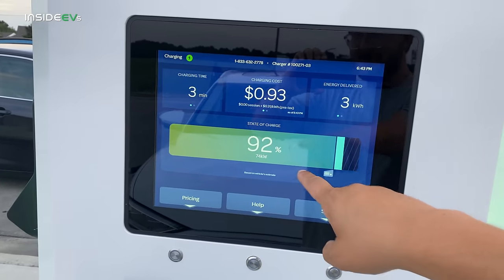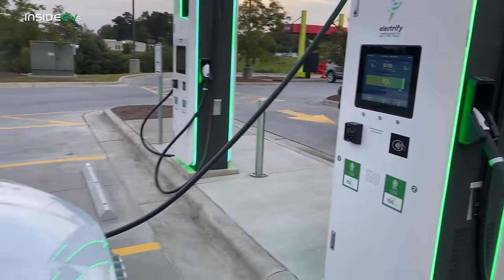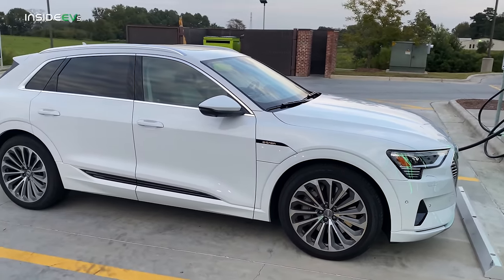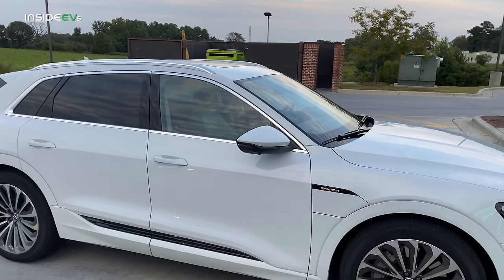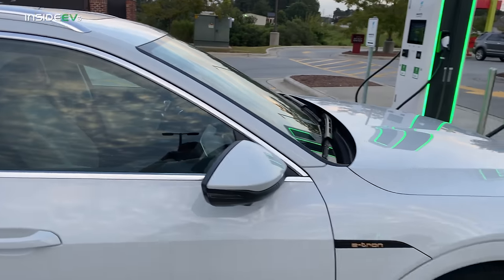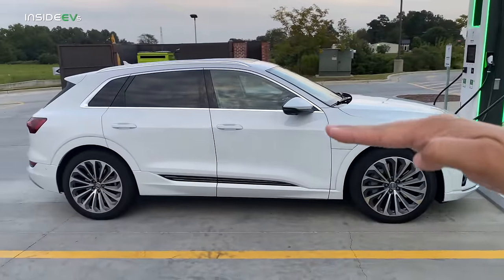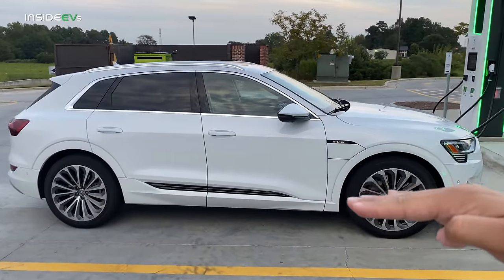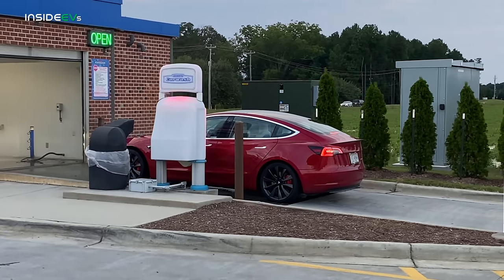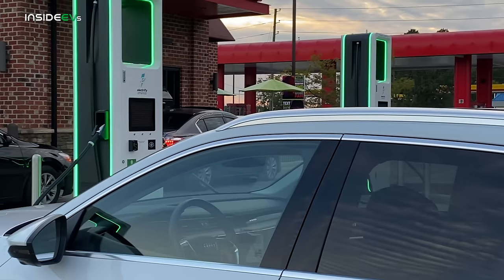Look at this e-tron — 74 kilowatts at 92 percent. We're going to go all the way to a hundred percent. We'll use the headlights — they are LEDs, so they won't use too much juice. No seat massagers. I do have my girlfriend Alyssa with me but she's just chilling. Efficient setting will also lower the air suspension so it's not sitting high up like it is in comfort mode.